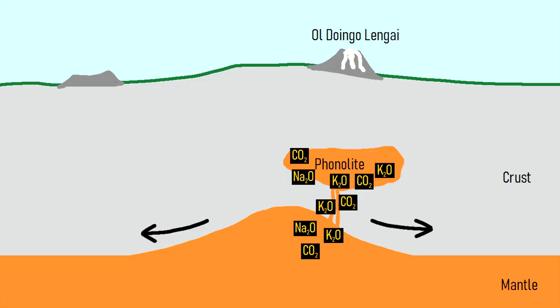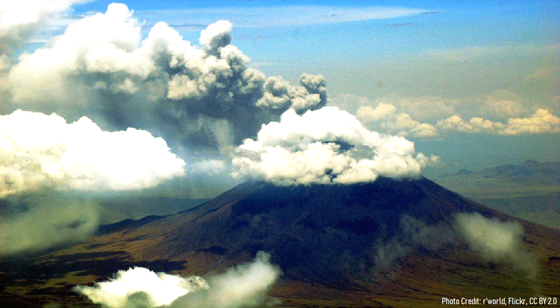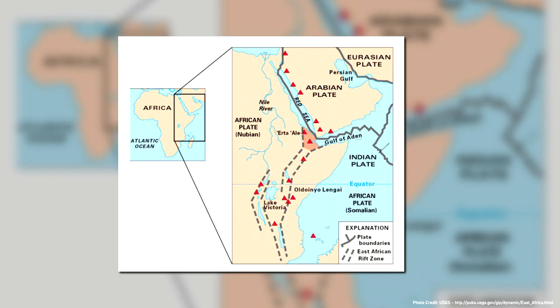This causes two different composition liquids to separate from one another in a manner similar to adding vinegar to oil. This unique magma then eventually travels up to the surface and erupts or intrudes into the crust, depositing large quantities of rare earth elements. Although carbonatite lavas can be found around the planet, they tend to occur in large continental rift zones where the crust is slowly spreading apart, such as near Lake Baikal in Russia, or the East African Rift Zone in Tanzania and Kenya.